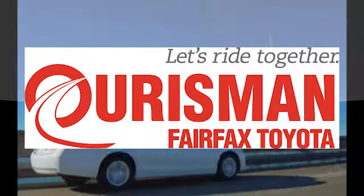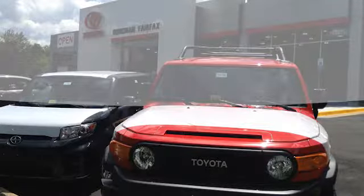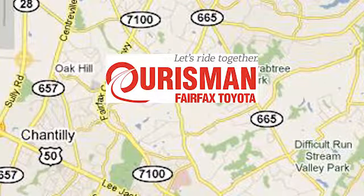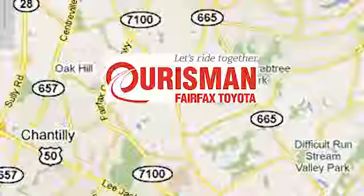Ourisman Automotive of Virginia has been a leading name in the automotive world for customers in Northern Virginia, Maryland, and D.C. for many years. We're conveniently located at 10287 Fairfax Boulevard in Fairfax, Virginia.